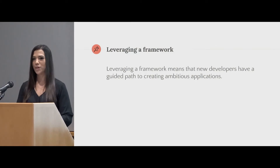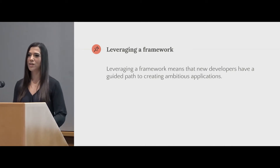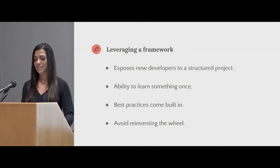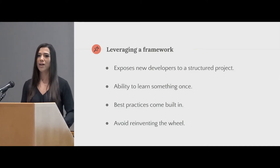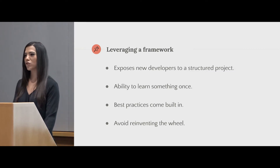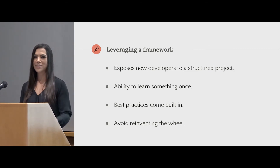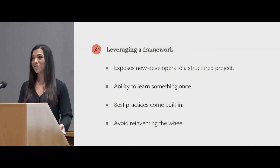Another part was being able to leverage a framework. It meant that I had a path where I could create an ambitious application without having to struggle every step of the way. Since it is a framework, I was able to see a structured project — whereas before, I didn't even know how to organize my code, where my files went, or what that should even look like. Ember gave me the ability to learn something once, and they're good about not making breaking changes. So I can keep learning incrementally, best practices come built in, I'm able to learn good habits, and I can avoid reinventing the wheel.